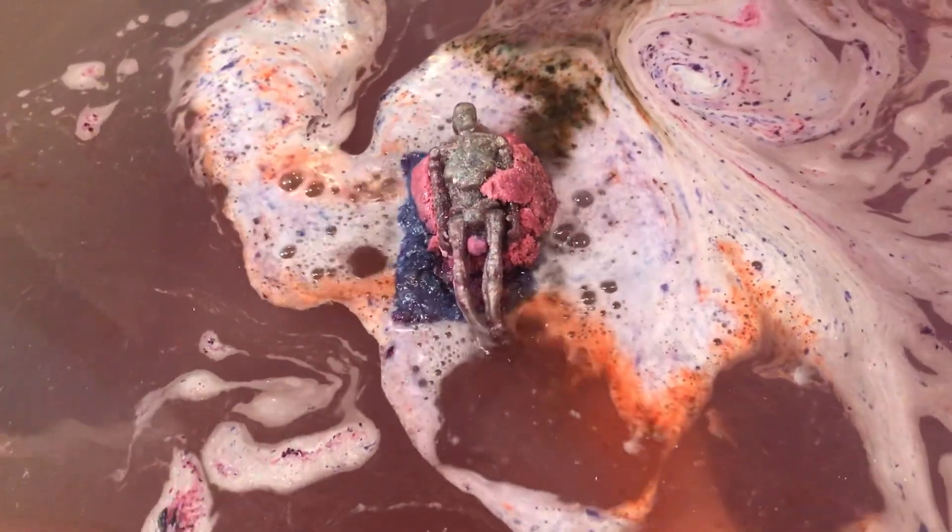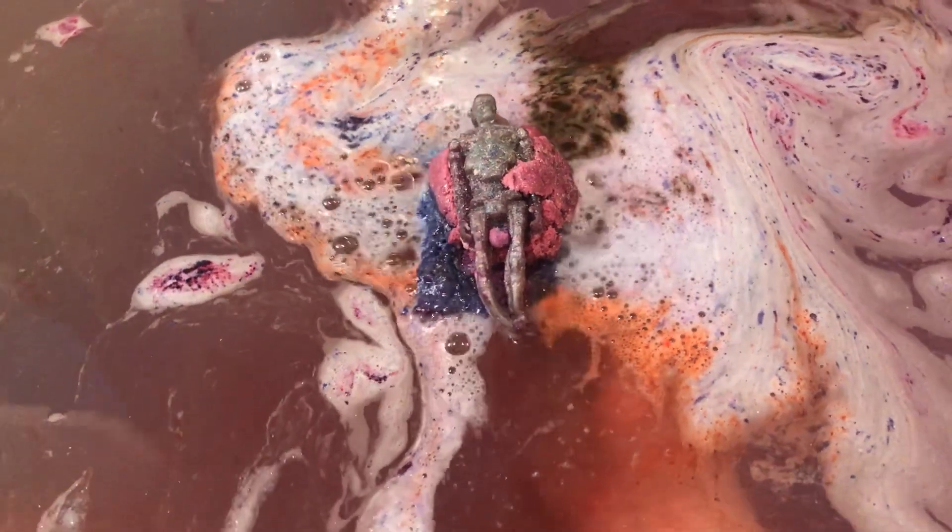This is the three-in-one from Rose Garden Apothecary — the bubble bar, the soap, and the bath bomb.